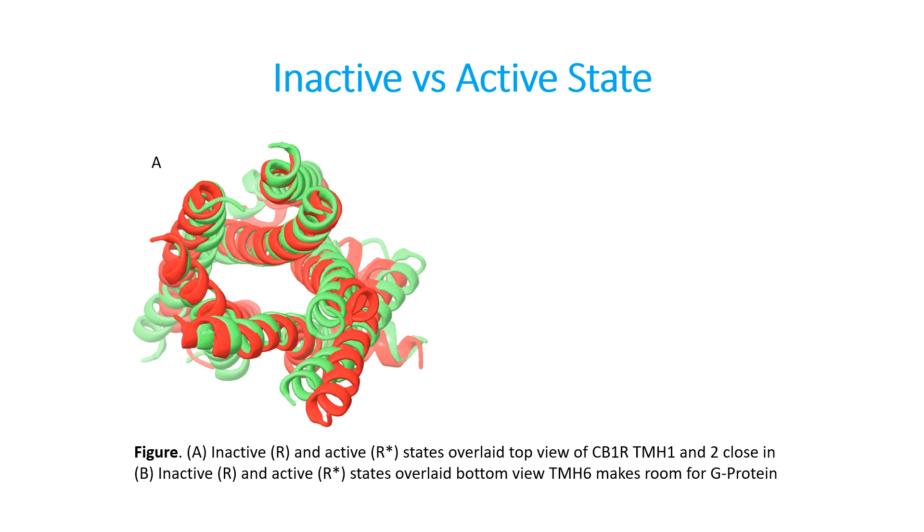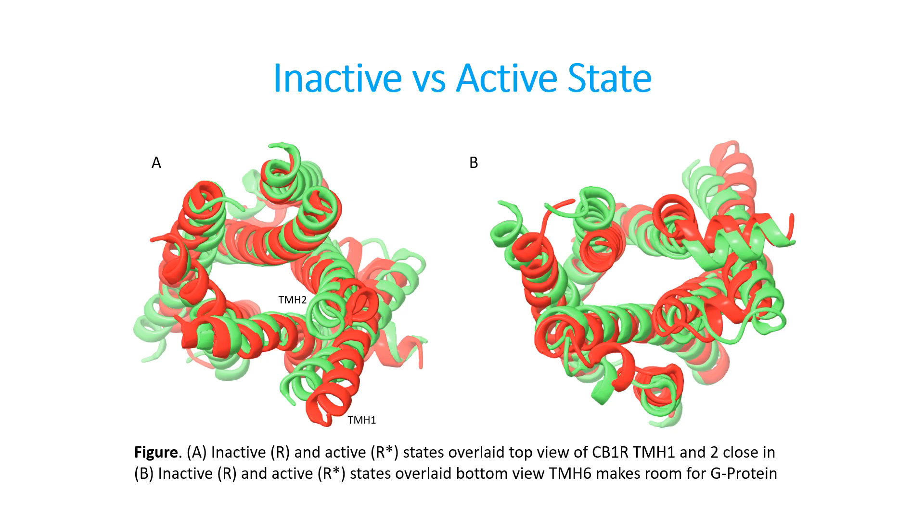The first most noticeable thing that changes is transmembrane helix number 2 gets kicked in a little bit, and transmembrane helix number 1 gets kicked in a little bit. Basically, what's happening is the top of the receptor is closing when a drug binds to the orthosteric site. If we look at the bottom of the receptor, something quite interesting is happening. If you look at transmembrane helix number 6 from the bottom of the receptor, it gets kicked out, which makes more space inside the bottom of the receptor. So the basic point is that the top of the receptor closes, and the bottom of the receptor opens when an agonist binds to it.